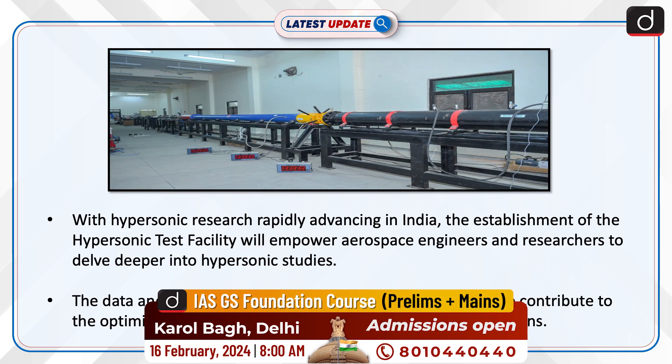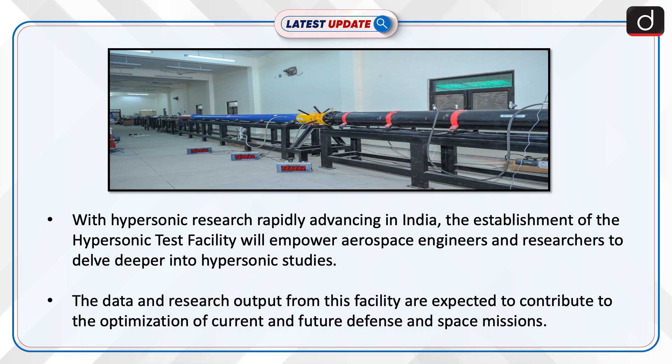With hypersonic research rapidly advancing in India, the establishment of the Hypersonic Test Facility will empower aerospace engineers and researchers to delve deeper into hypersonic studies. The data and research output from this facility are expected to contribute to the optimization of current and future defense and space missions.